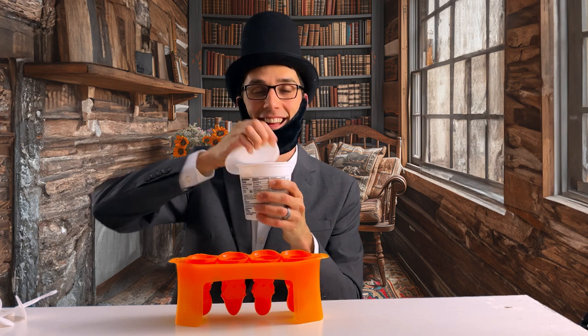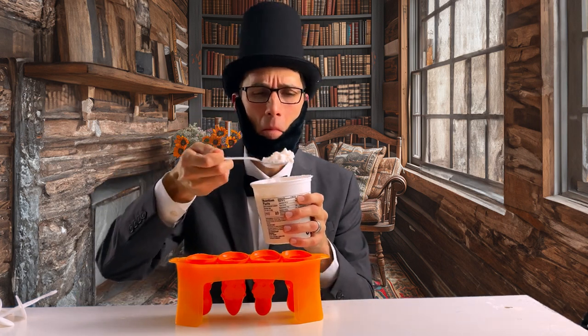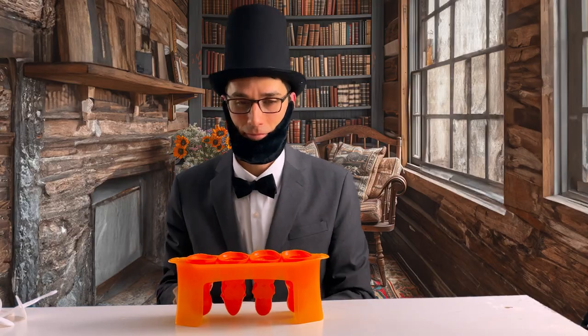Like cottage cheese — for anyone that likes smooth and creamy things. I got out the ice pop molds from the kitchen, and we decided to make some special flavors.